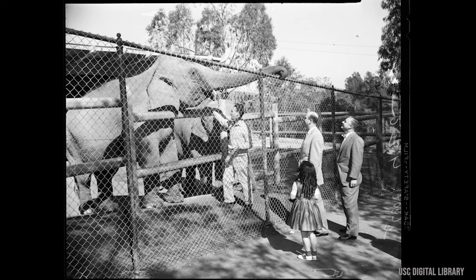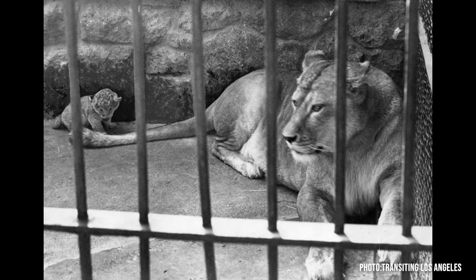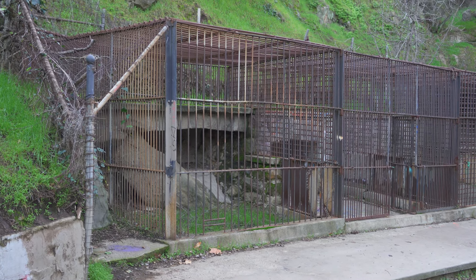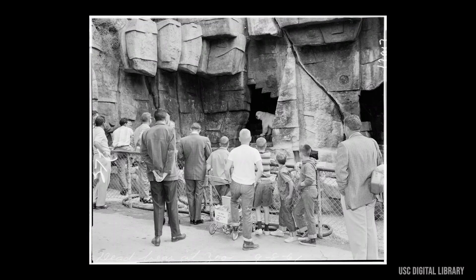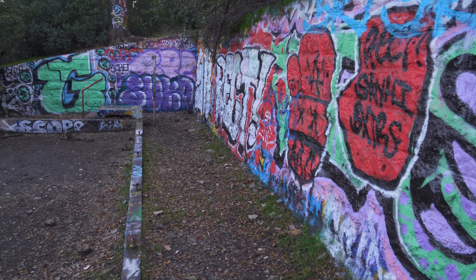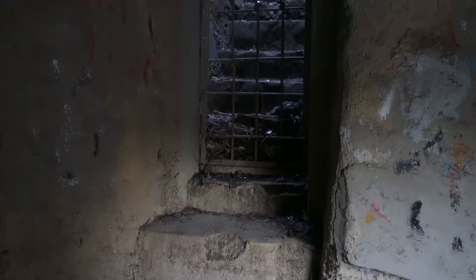The LA Zoo was home to a variety of animals, including elephants, monkeys, lions, and tigers. However, the zoo is not without its problems. The cages were often too small for the animals, and the animals weren't always treated very well. In 1966, the zoo was shut down, and a new, more modern zoo was constructed a few miles away.